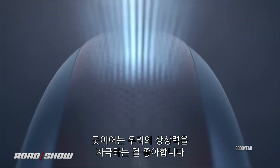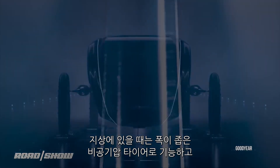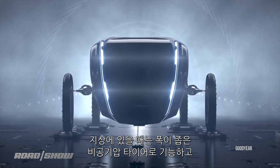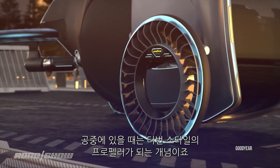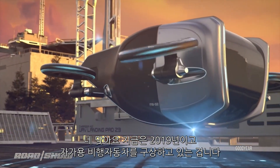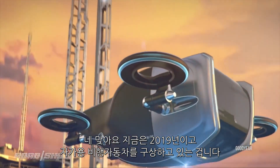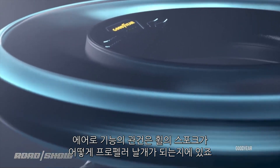Goodyear just loves to stretch our brains. Their new Aero concept would function as a narrow non-pneumatic tire when it's on the ground, then articulate to become a turbine-style propeller when it's in the air. That's right, it's 2019 and we're envisioning self-flying cars. The neat trick about Aero is how the wheel's spokes are also the propeller's blades.